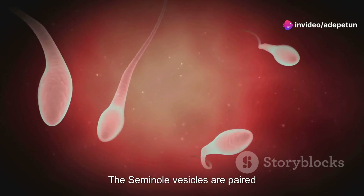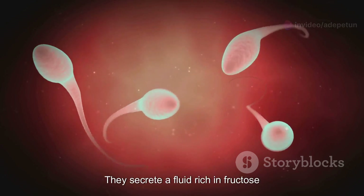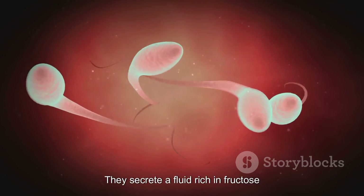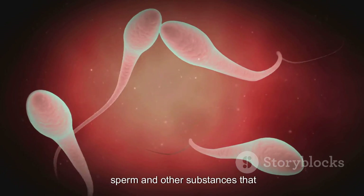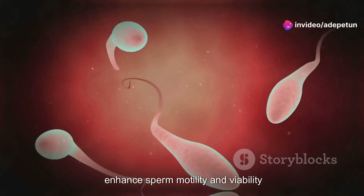The seminal vesicles are paired glands that contribute a significant portion of the semen. They secrete a fluid rich in fructose, which provides energy for the sperm and other substances that enhance sperm motility and viability.